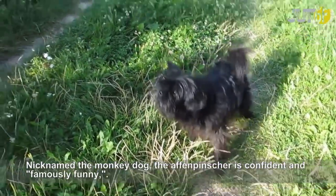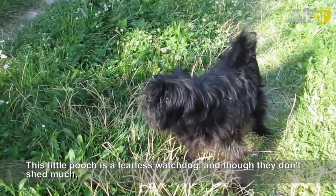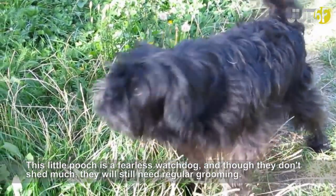Nicknamed the Monkey Dog, the Affenpinscher is confident and famously funny. This little pooch is a fearless watchdog, and though they don't shed much, they will still need regular grooming.